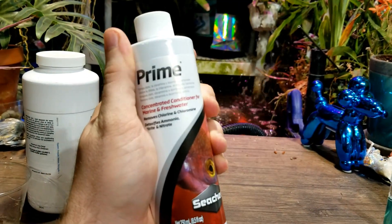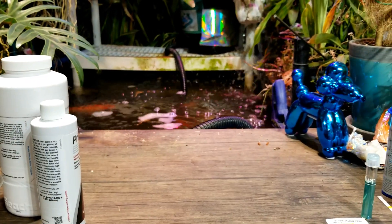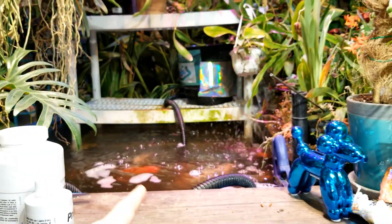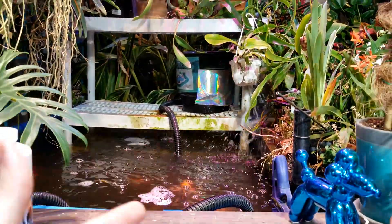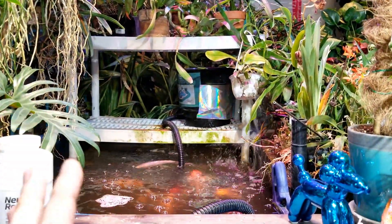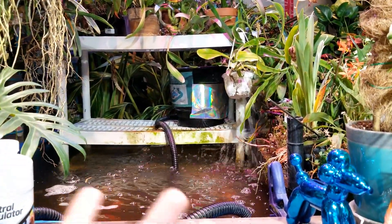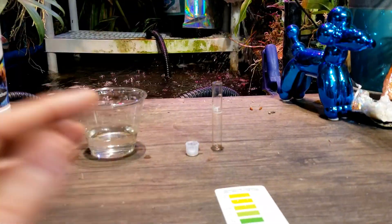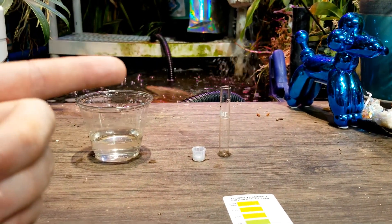I also grabbed a bottle of Prime while I was at the pet store, because this stuff is really, really good for detoxifying ammonia. I wasn't certain the problem was going to be ammonia, but with a pH that low and the water being cloudy, that had to be the case. Now a couple of days have passed — not even a full 48 hours — because I didn't figure out what the problem was until very late Saturday evening, close to midnight. First, I think we should go ahead and test the water again — it takes five minutes — so I'm going to get started on that right now.